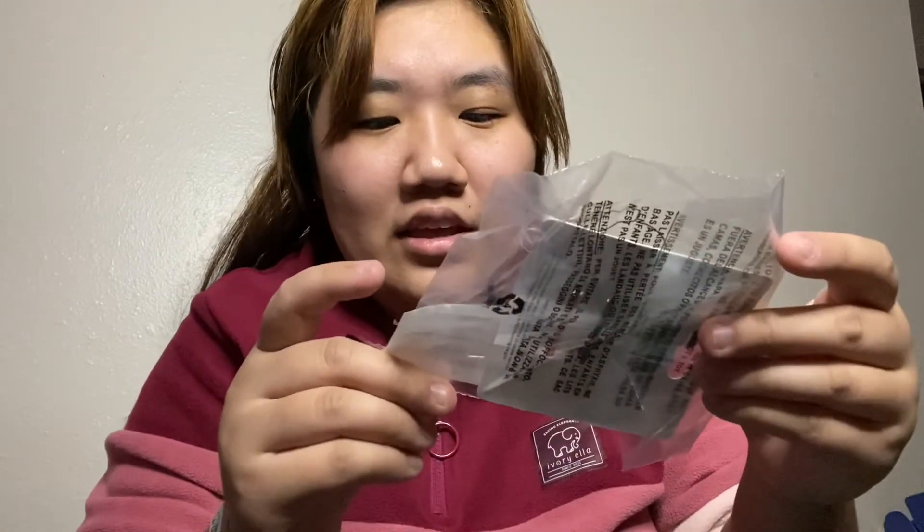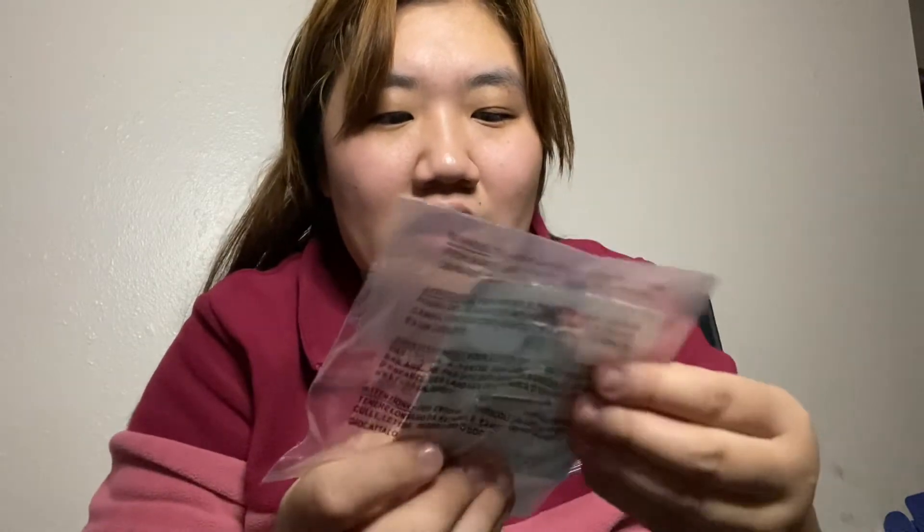So yeah, I actually got the same sticker and the same business card, but this is the multi-color Ivory Ella hair clips. So this is what they look like.